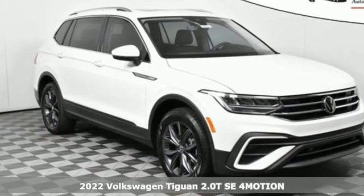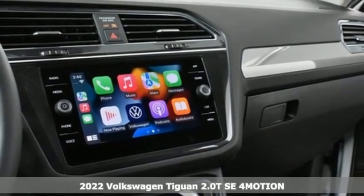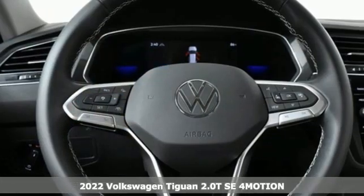Here's a new 2022 Volkswagen Tiguan. Turn the ordinary of the everyday into an adventure every day with the versatile and fun Tiguan.